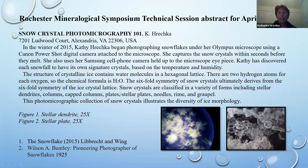Snow crystals are classified in a variety of forms, including stellar dendrites, columns, capped columns, plates, stellar plates, needles, rime, and graupel. I never imagined that snow crystals would be so scientific, but you'll see some of what I've captured.